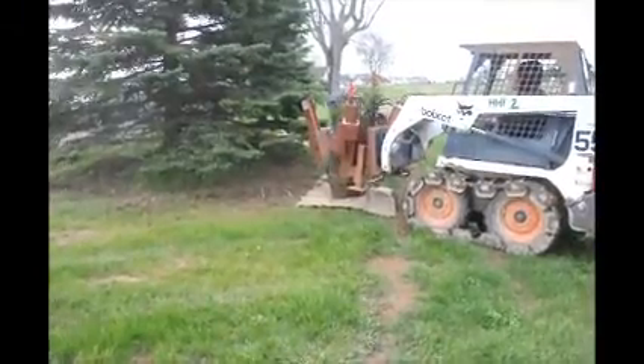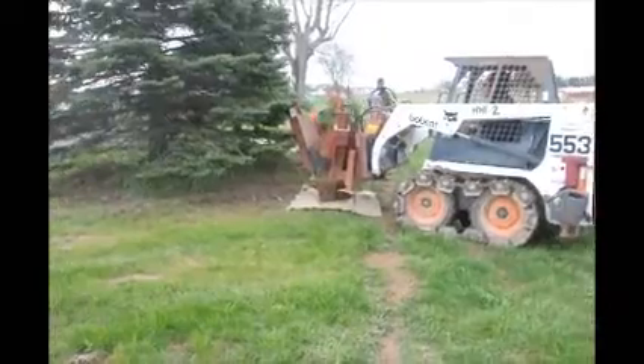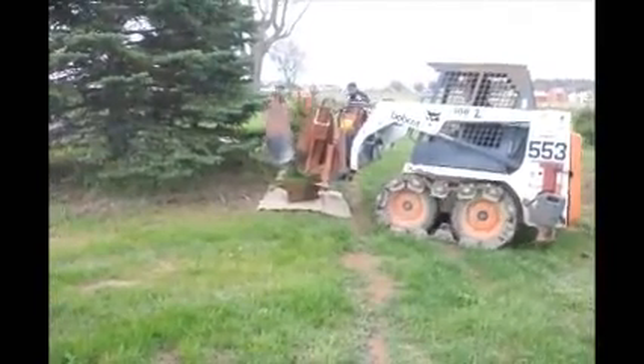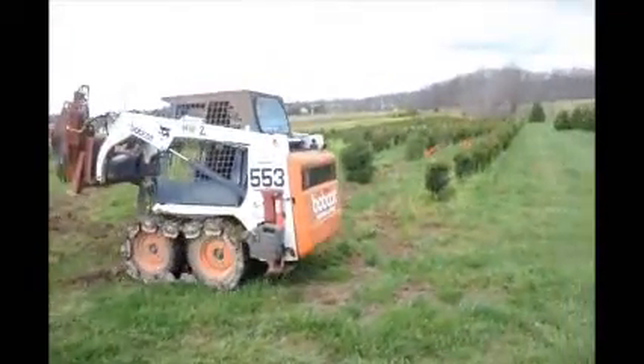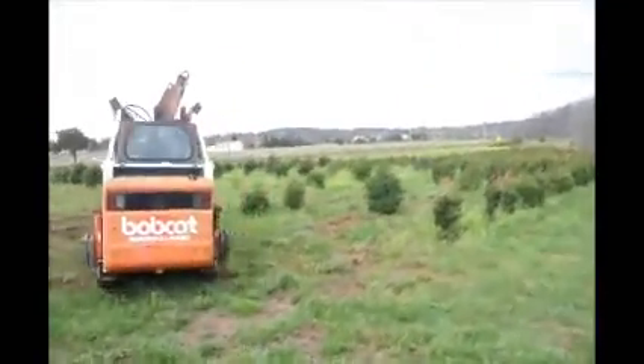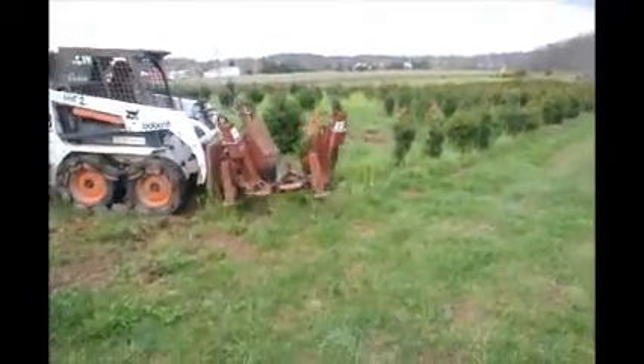Spruce trees are an effective screening tree for many properties. The spruce trees that we grow are deer resistant and they also grow in a wide range of soils. We have spruce trees that we dig out of the field from 3 foot to 10 to 12 foot, and we can deliver and install for you.